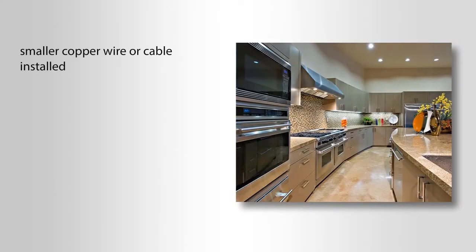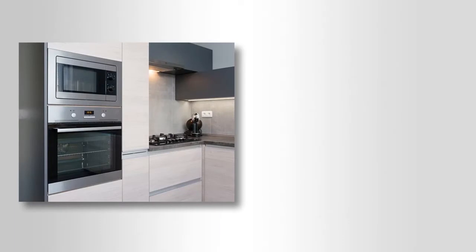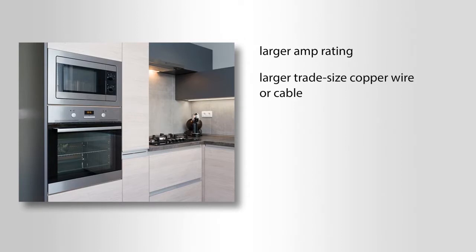This allows for a smaller copper wire or cable to be installed from the panel board, protected by a smaller circuit breaker, and then run up to a junction box, and then distributed to the wall-mounted ovens and the cooktops. Instead of using the sticker nameplate for all those ovens and cooktops, which would require a larger amp rating, a larger trade-sized copper wire or cable, and a larger overcurrent protection device such as a breaker.